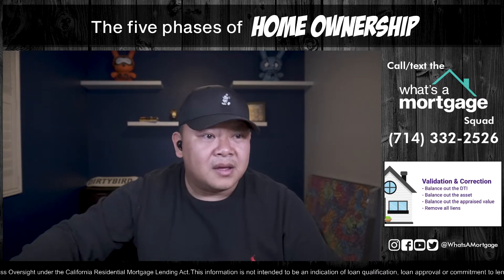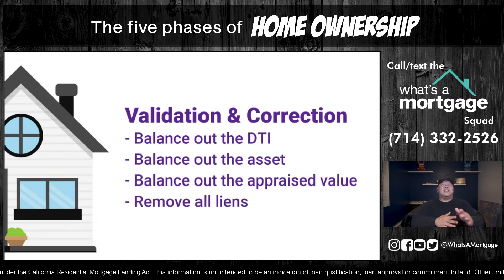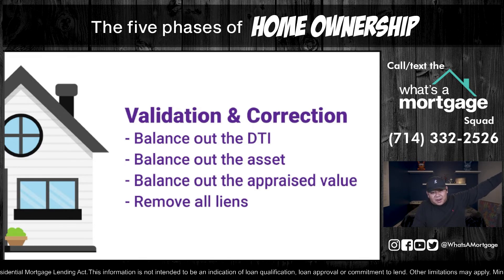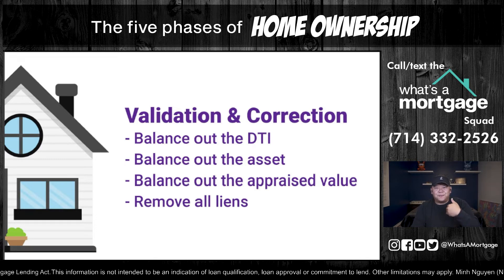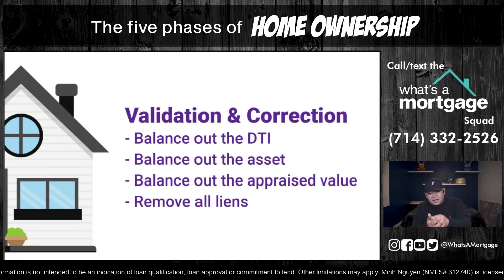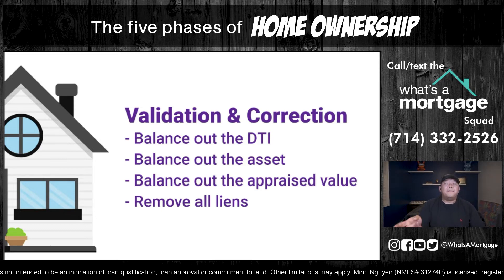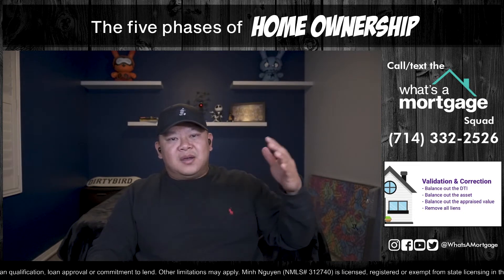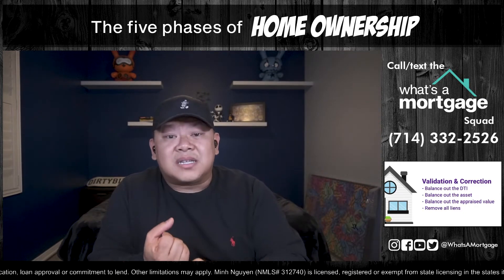Step 5: Validation and Correction. This is where all loans either go to die or move forward. Once you clear open escrow, initial disclosures, ordering, and initial approval, validation and correction is where you balance out the DTI, balance out the assets, balance out the appraisal, and remove all liens. If your income gets cut or debt wasn't calculated correctly, the underwriter may condition for 12 months of canceled checks — and if you can't provide them, that debt gets added to your monthly liabilities, raising your DTI.